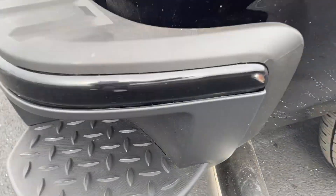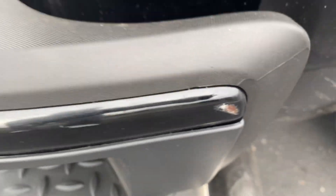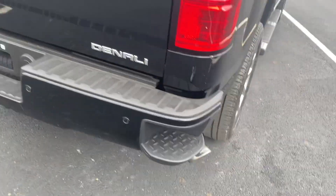Little spot here on the bumper — put a little touch-up there. Just checking out the bed: spray-in liner, factory does have the soft cover.